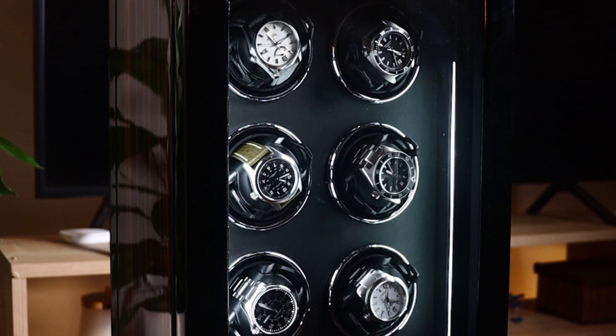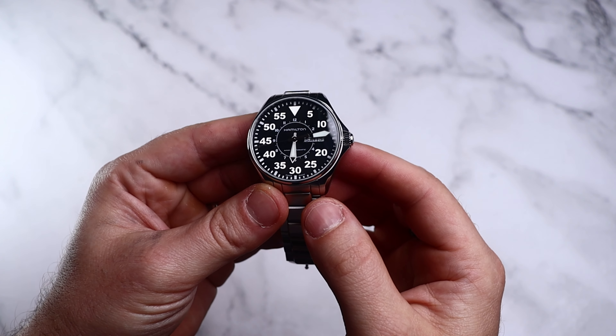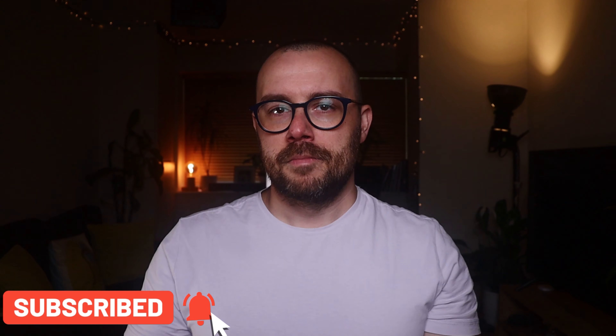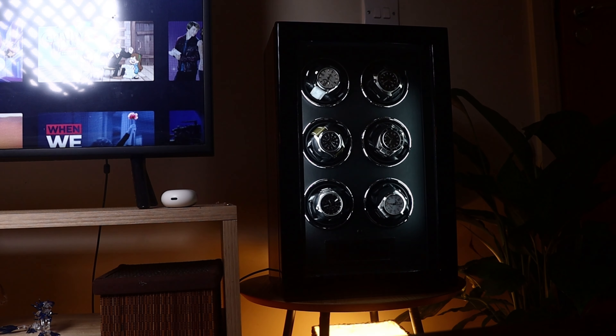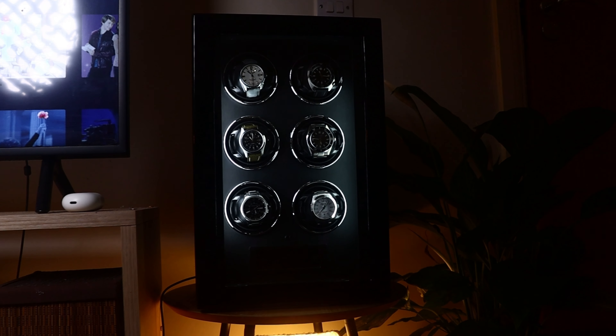Welcome back to the channel and to the first of its kind video — a state of the collection video, or partial state of the collection. I'll be showing six of my favorite watches from my own collection. These are watches that don't necessarily cost a fortune but have a certain significance to me and are watches I wouldn't sell to anyone, no matter how much they offered. Big shoutout to Enwi Watch for supplying this watch winder, which I'll be referencing throughout this video.